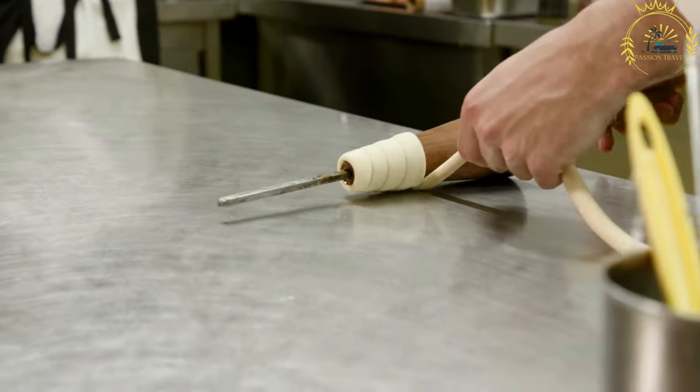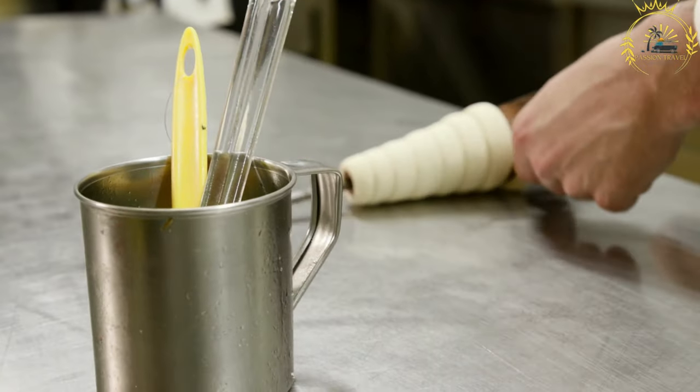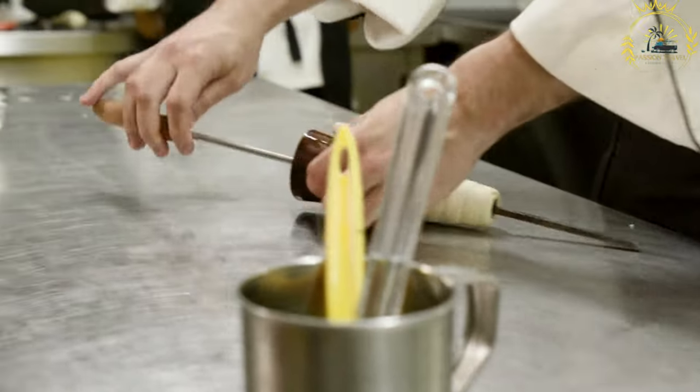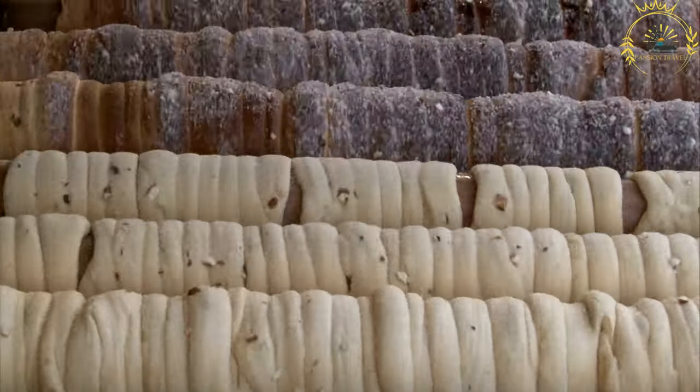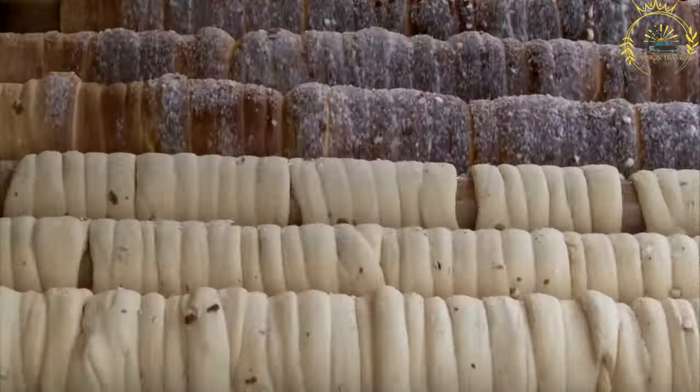The dough for Trudelnik is typically made from flour, water, sugar, butter, and yeast. It is mixed and kneaded to form a smooth and elastic dough. Once the dough is prepared, it is rolled into a long, thin strip and wrapped around a cylindrical metal rod.